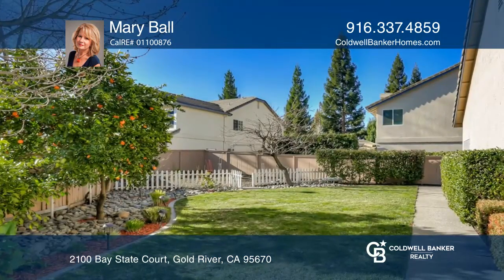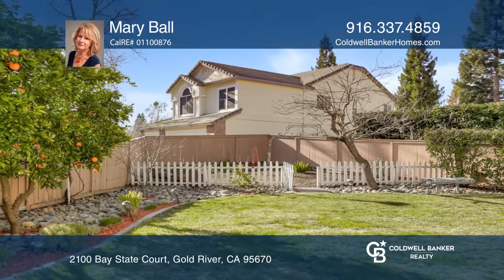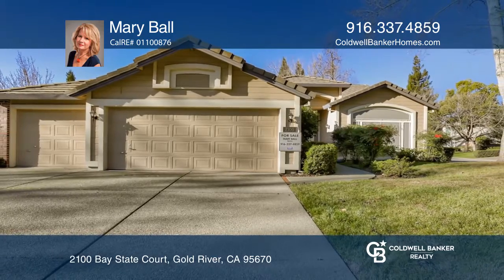Located on a small Gold River cul-de-sac, the nearly 1/4 acre yard boasts numerous fruit trees. Mary Ball is ready to give you the keys to your dream home — give her a call today.